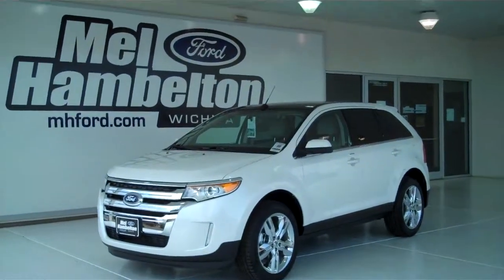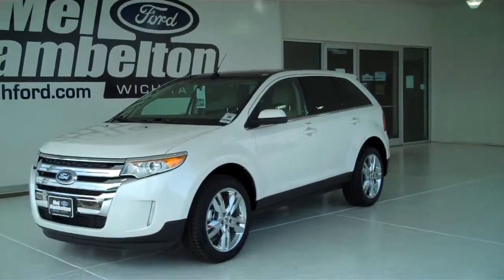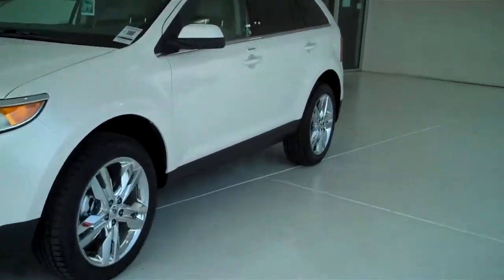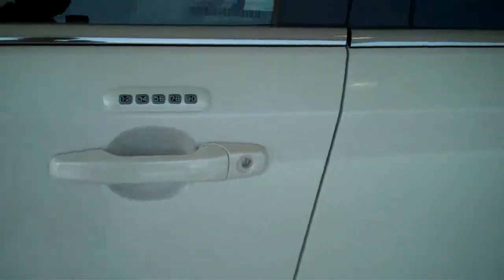130-200 is a brand new 2013 Ford Edge Limited. It is white platinum metallic in color, it has the factory chrome wheels, and has the keyless entry on the door.